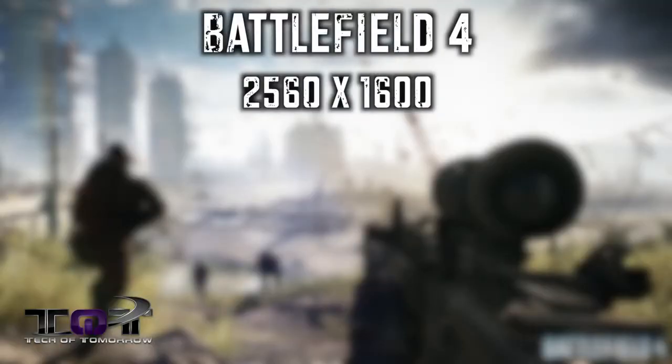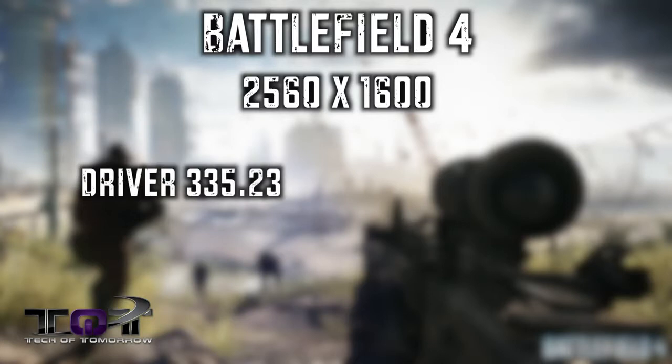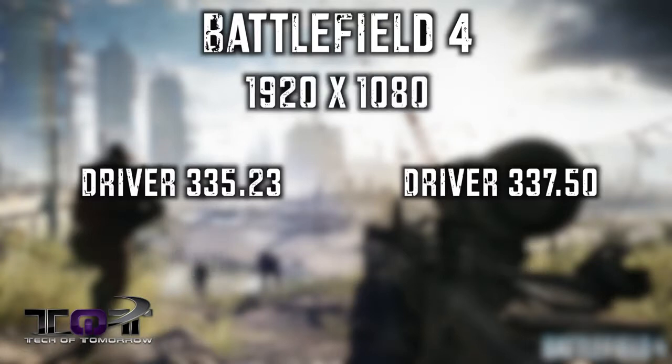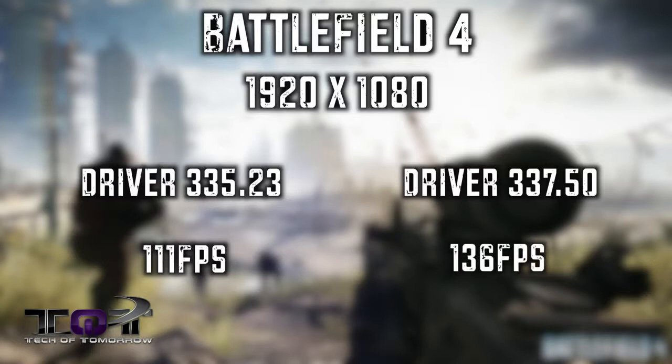At 2560 by 1600 with the 335.23 driver, I was seeing 88 average frames per second. I installed the 337.50 driver, and I saw 120 average frames per second — really an amazing and substantial difference. At the resolution of 1920 by 1080 with the 335.23 driver, I saw 111 average frames per second. As soon as I installed the 337.50 driver, I saw 136 frames per second, which was strictly amazing.